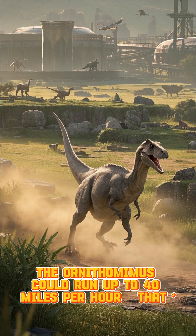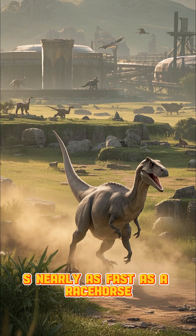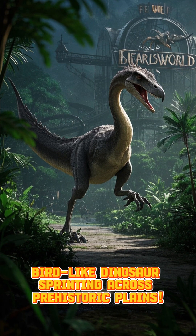The Ornithomimus could run up to 40 miles per hour — nearly as fast as a racehorse. Imagine a giant bird-like dinosaur sprinting across prehistoric plains.